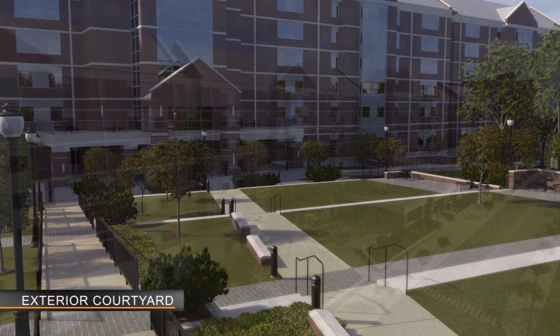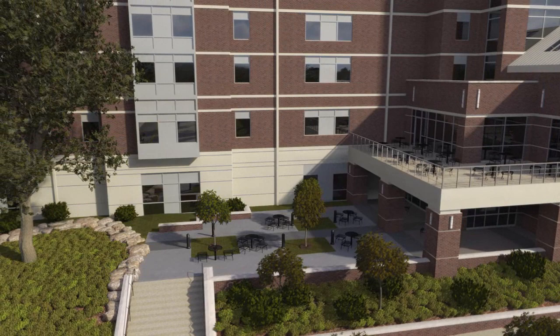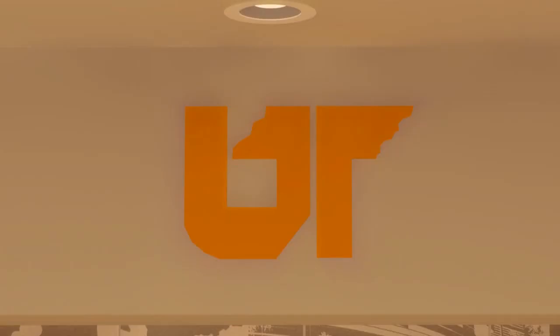An inviting courtyard leads to the main entrance and will provide an exciting outdoor space for casual recreation, outdoor study time, or a place to enjoy time with friends. This hall will complement the existing UT campus while also integrating state-of-the-art technology, sustainability, and an environmentally conscious living space that elevates student accommodations to a whole new level.